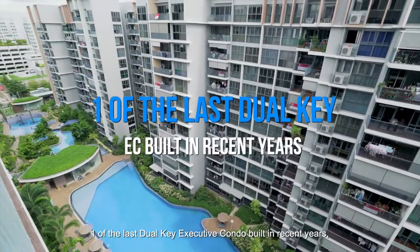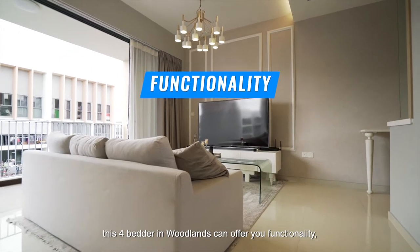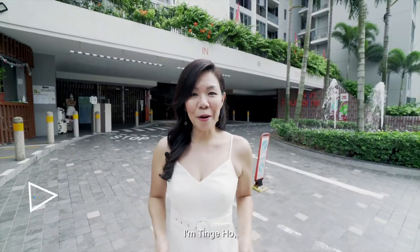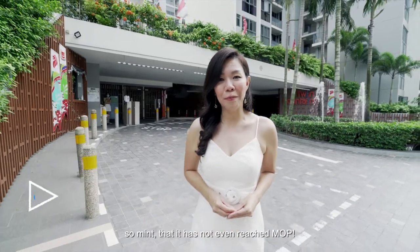One of the last dual-key executive condos built in recent years, this 4-bedder in Woodlands can offer you functionality, flexibility, and even additional rental income as a savvy investment. I'm Tee Cho, bringing you an enticing apartment in Woodlands — so it has not even reached MOP.